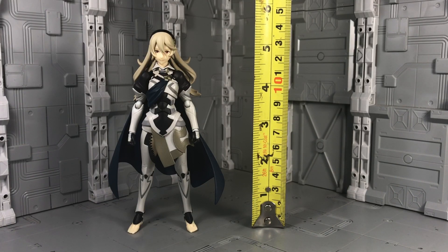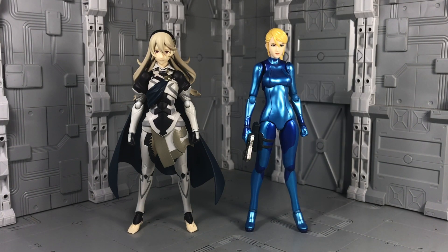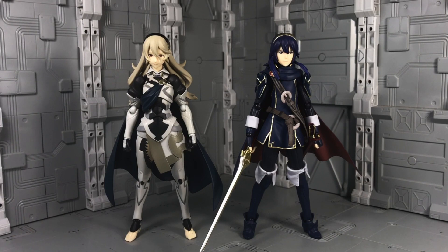This Figma measures in at under 5½ inches tall. For comparisons, here she is with the real-grade Unicorn Gundam, Figma Zero Suit Samus, and her fellow Fire Emblem pal, Figma Lucina.